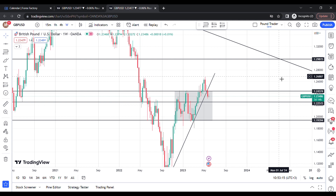Hello and welcome to the Pound Trader. In this video I will be sharing an analysis of the Pound USD for the week of the last week of May 2023. Welcome to the channel.